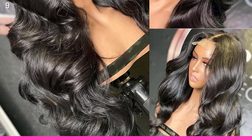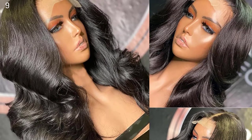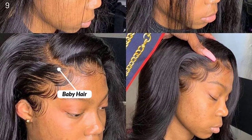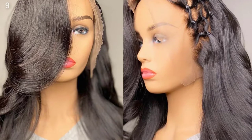Product Information. Hair Material: Best Selected Unprocessed Natural Human Hair. Density: 150%. Wig Parting: Free Parting. Hair Line: Pre-Plucked. Baby Hair: Knots — Double Bleached Knots.